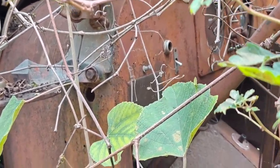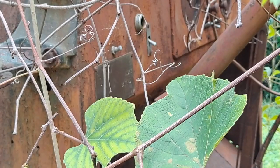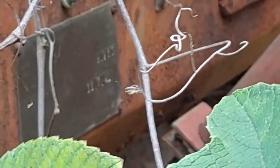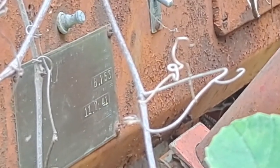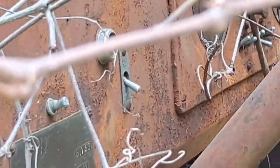Oh, I think I see a date on it. It says... 11-7-41. Could be the build date. I could be wrong.